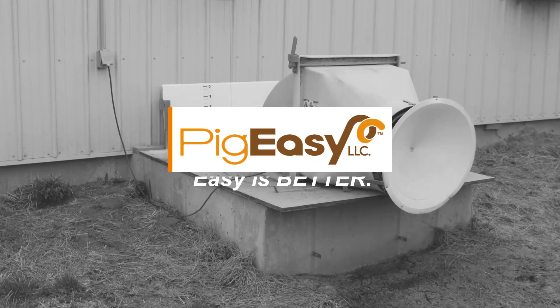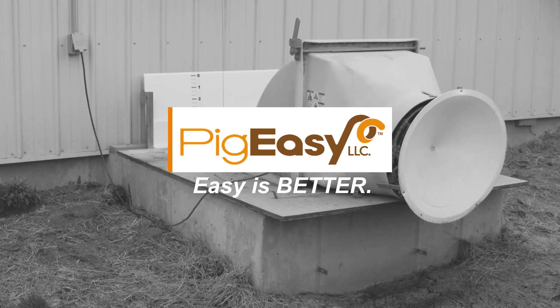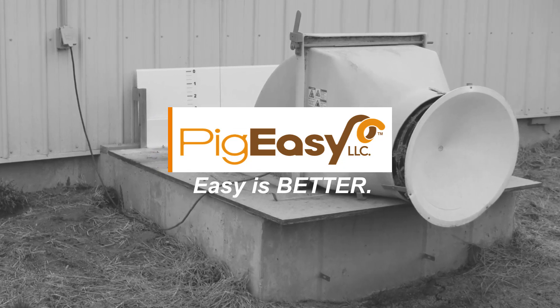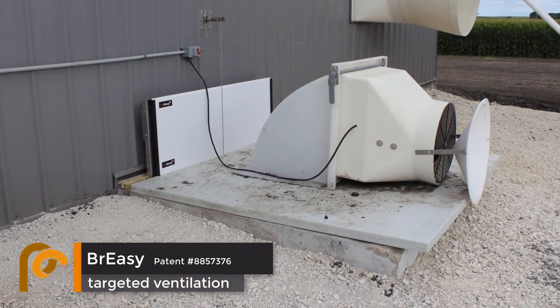At PigEasy, our philosophy is easy is better. We believe simple changes to your operation can make huge impacts on production, efficiency, and cost. Take our latest producer-developed innovation, for example.